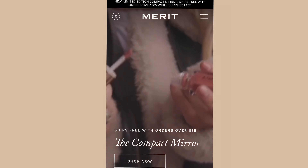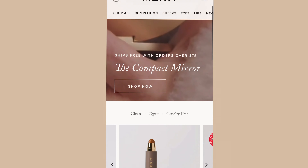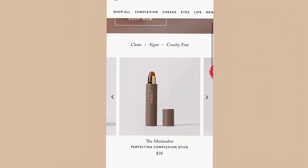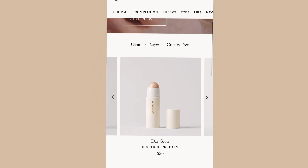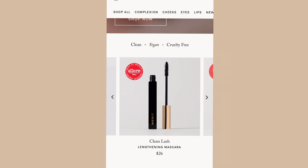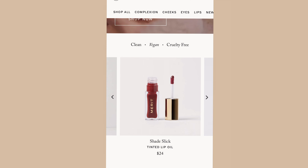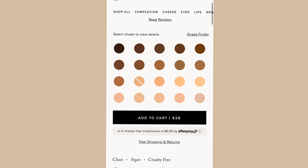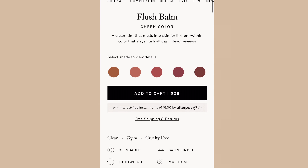Now I'm going to do my eyebrows — you've seen this before. So while I do that, let's talk about Merit. On your first order you get Merit's Signature Bag, free shipping on all orders over $40. I've tested every single one of their products except for the new lip gloss, and I can tell you they're top notch. The Minimalist has so many shades — you can find your perfect one. And don't forget to add your cream blush.